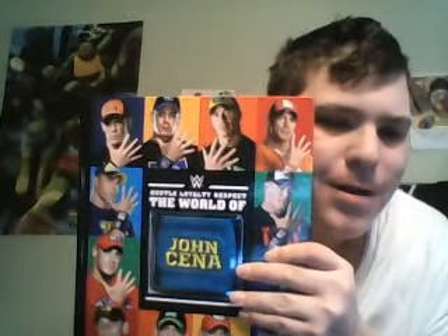This is my Barnes and Noble pickups. Please like this video, leave a comment, and sub for a sub. Peace out guys. See ya. Bye bye.